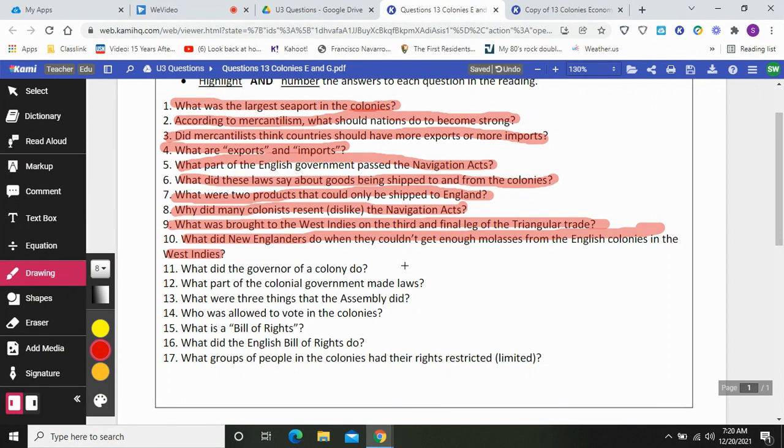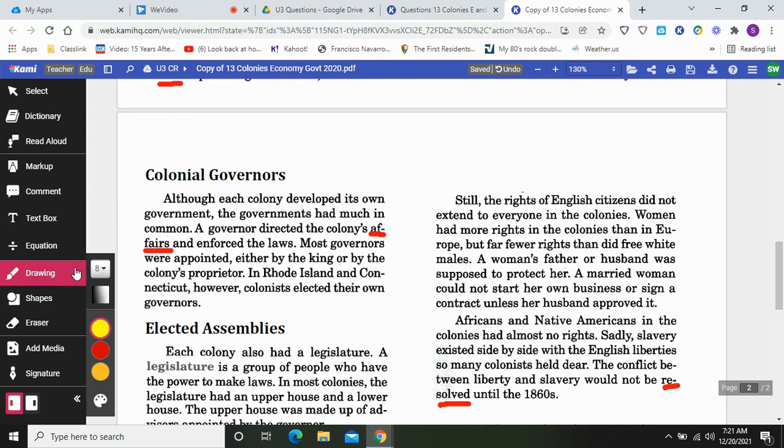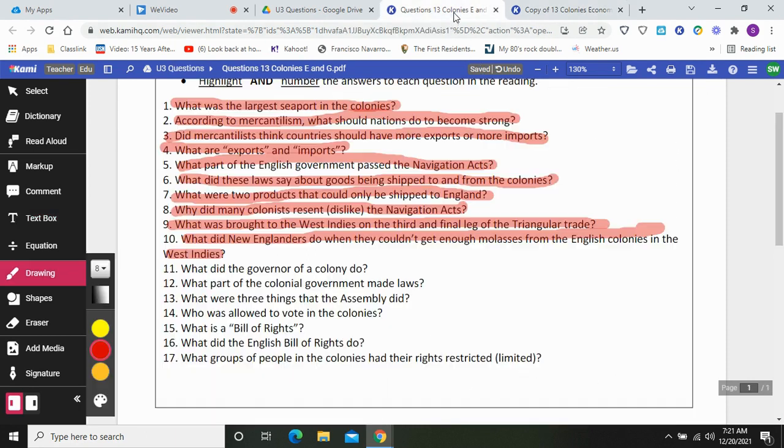What did the governor of a colony do? Colonial governors: although each colony developed its own government, the governments had much in common. A governor directed the colony's affairs and enforced the laws. Most governors were appointed either by the king or by the colony's proprietor. In Rhode Island and Connecticut, however, colonists elected their own governors. This is kind of like being a president of a colony, but in most colonies the governor was not elected — they were appointed by the king.